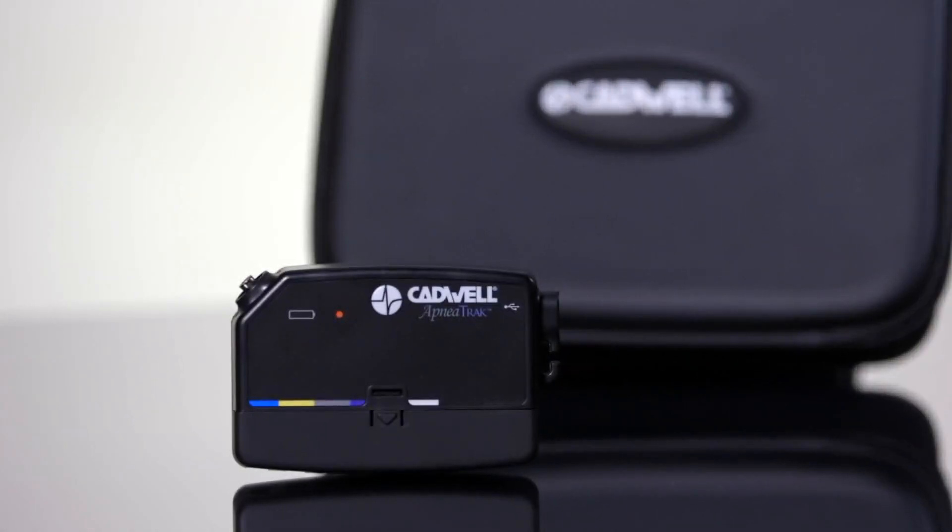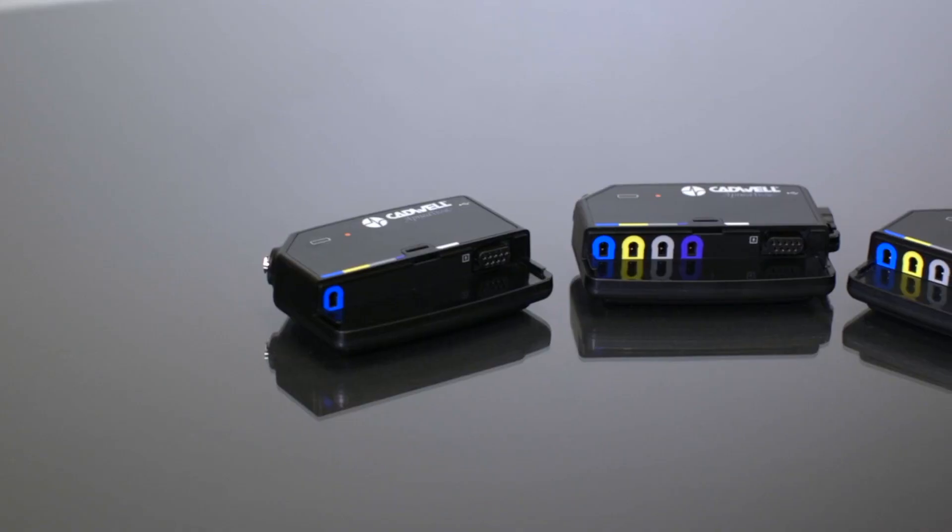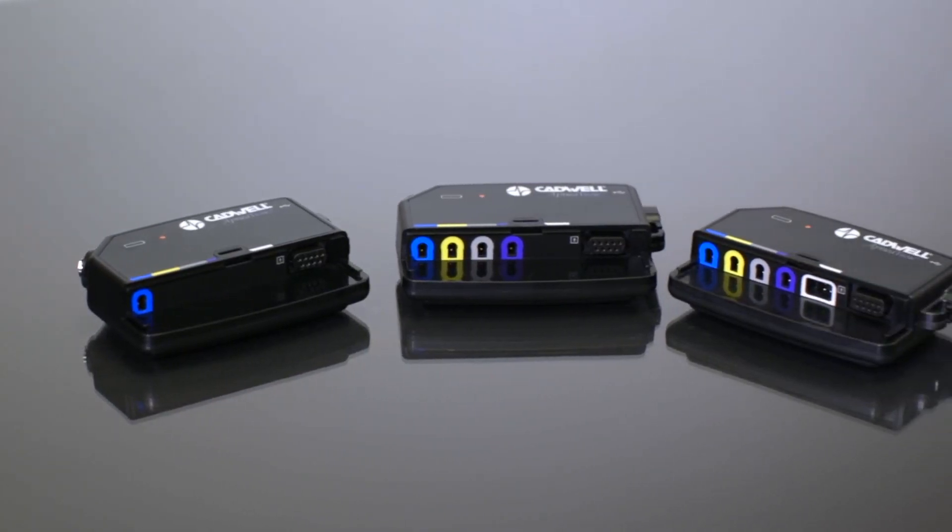Padwell can help you expand your diagnostic services with ApneaTrac home sleep apnea testing devices. Three models are available.